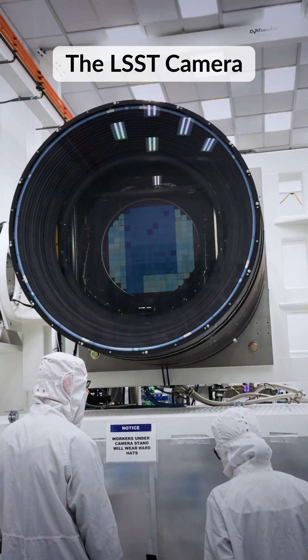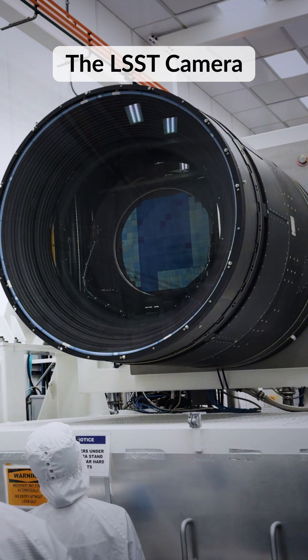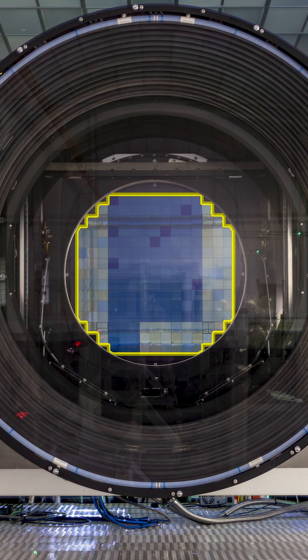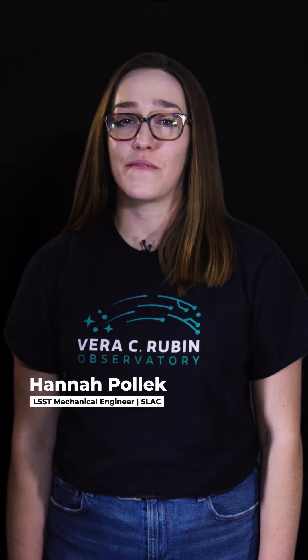Hey everyone! Let's talk about the LSST camera and how it's going to change our view of the universe. This camera, part of the Vera Rubin Observatory in Chile, is not just any camera. It's equipped with a massive 3.2 gigapixels worth of sensors — the equivalent of about 300 very high-quality smartphone cameras.